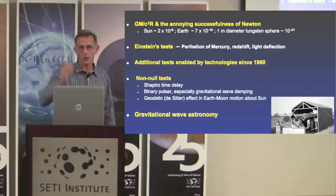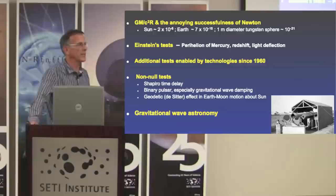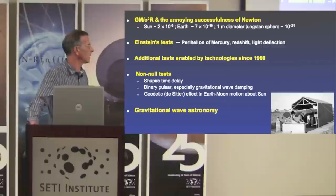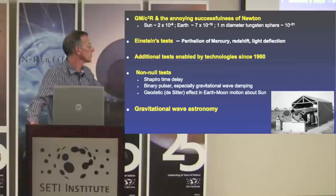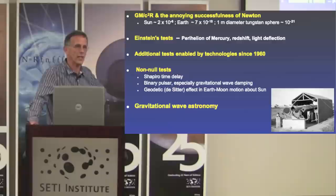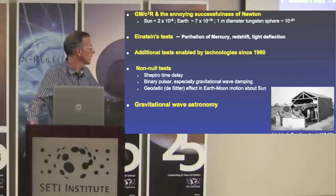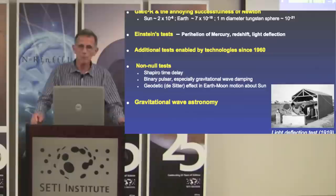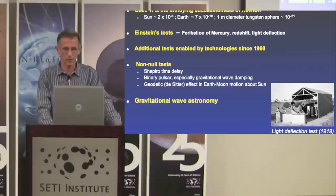Nonetheless, there have been tests. Einstein proposed three. The first that really shot him to the forefront of public understanding was the light deflection during a solar eclipse. Here you see some of the hardware used in 1919 in Sobral, Brazil, to measure the deflection of starlight. Additional tests were envisioned starting around 1960 when new technologies enabled probing of these subtle effects. And we're also looking forward to the future with gravitational wave astronomy — next week there'll be somebody talking about that subject, and I encourage you all to attend.